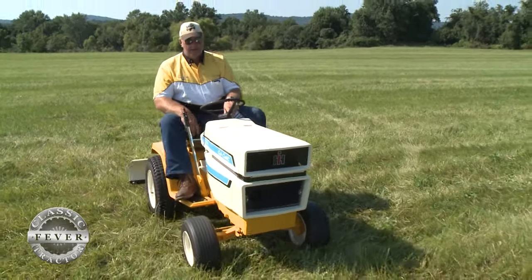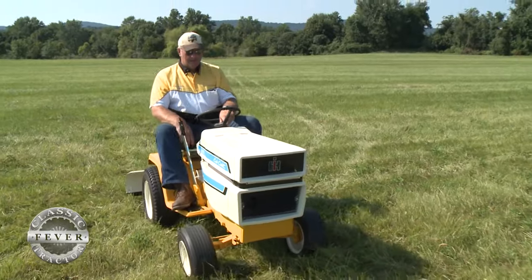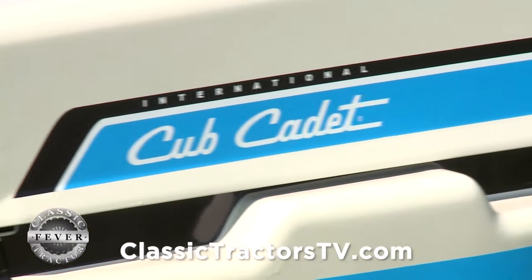So I restored a few and I take them to different shows, and I enjoy going to shows with them. Tell us about this particular machine — it's an International Cub Cadet. What year, what model?